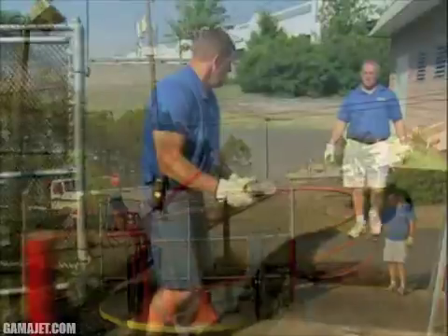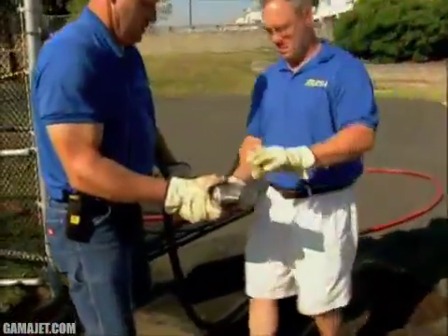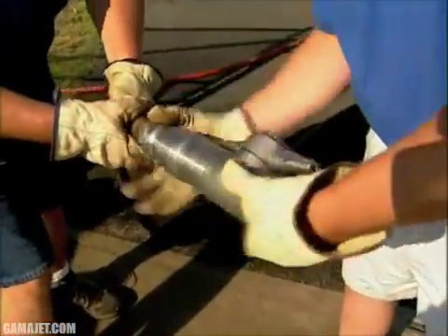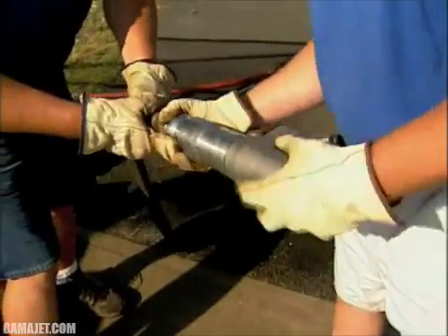With Gammajet, you can rely on machines and techniques to simplify your cleaning jobs and contribute to the efficiency of your operation. Call us today to discuss your cleaning requirements.